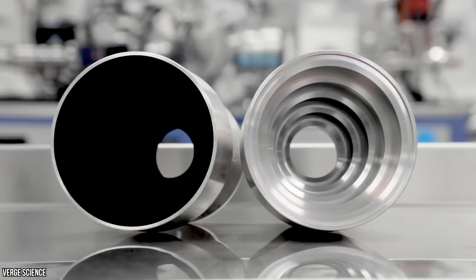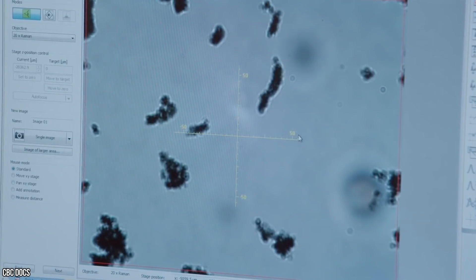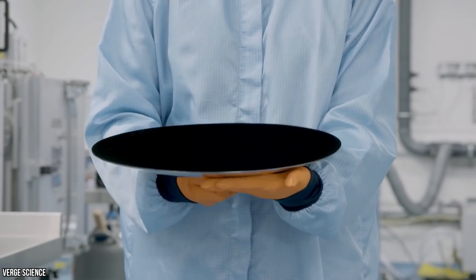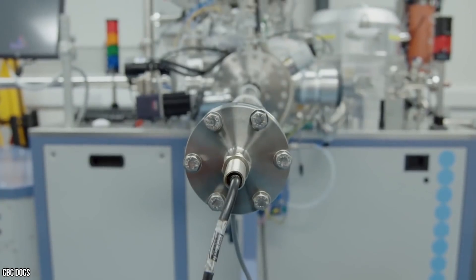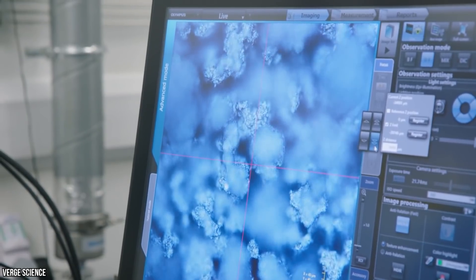Vanta stands for Vertically Aligned Nanotube Arrays. The pieces of the puzzle are rectangular by nature, amazingly about 10,000 times as long as they are wide. It's the nanotube arrays section which is more of a foreign concept. We know nano means small, but how small are we talking?